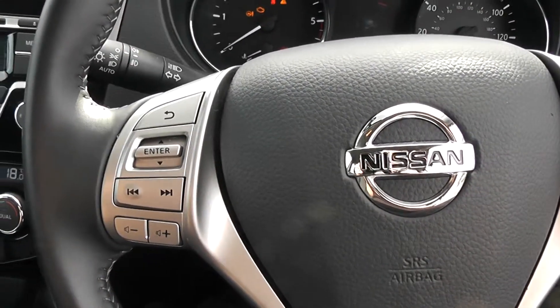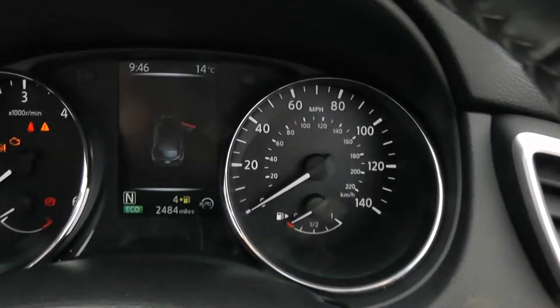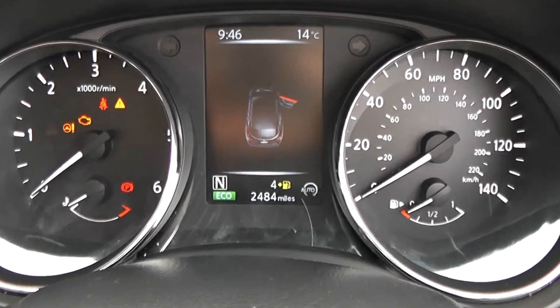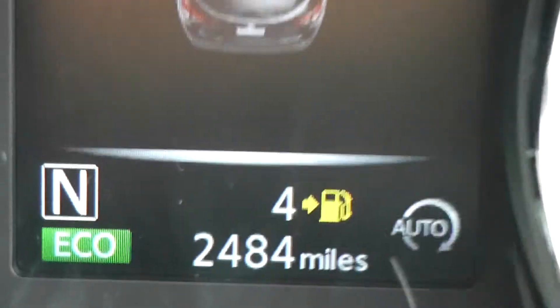On the steering wheel you have various audio controls as well as your Bluetooth connectivity and cruise control. Last but not least, on the main dash itself you have your rev counter to the left, your miles per hour to the right hand side, and if I zoom into the electronic display you will see this vehicle has currently done 2,484 miles.